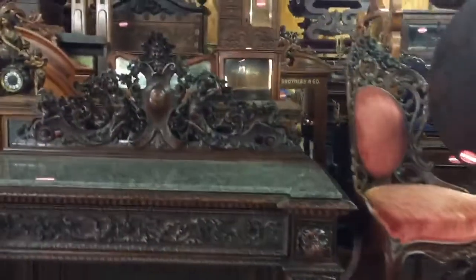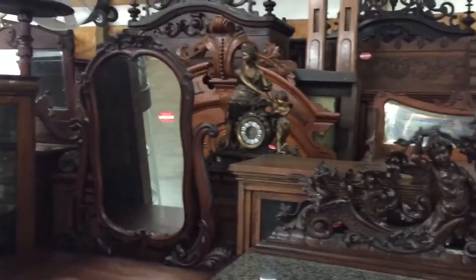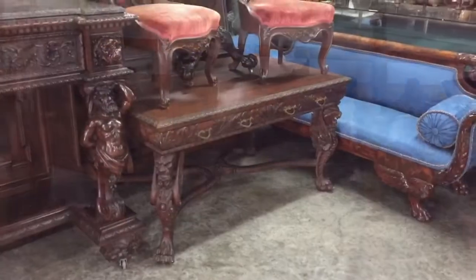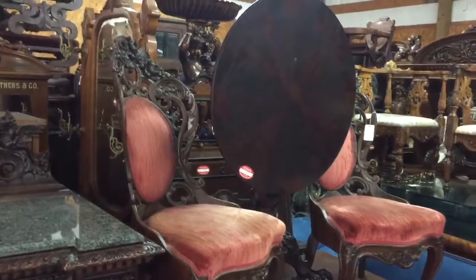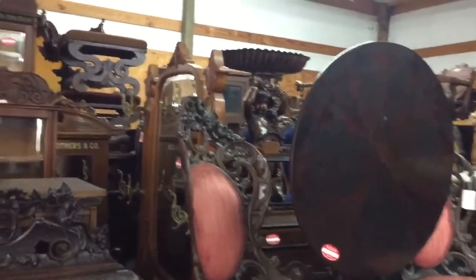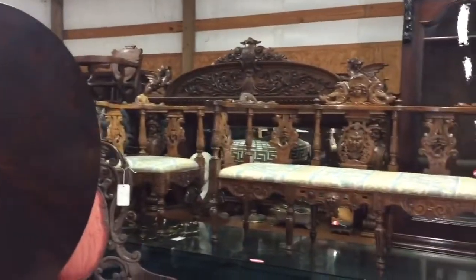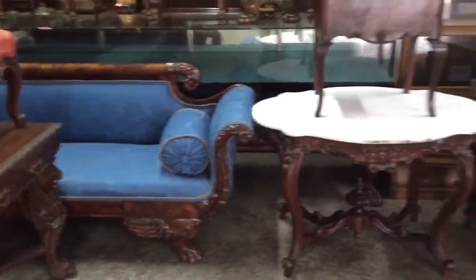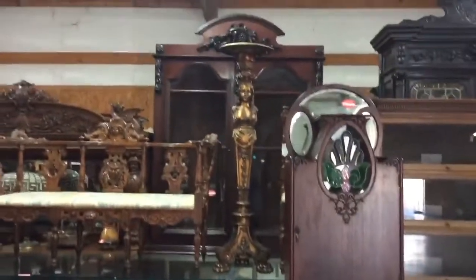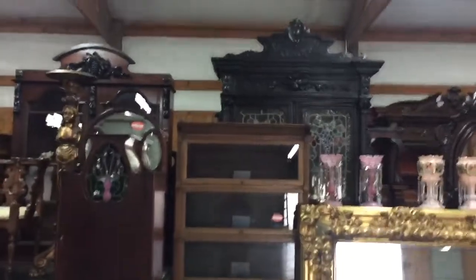A standing RJ Horner server — the large one. Here we have a beautiful RJ Horner signed library table. There are chairs I believe to be Belter, maybe Hinkle, with some outstanding quality pieces you don't see on the market very often anymore. This will absolutely be one of the best auctions we do this year.